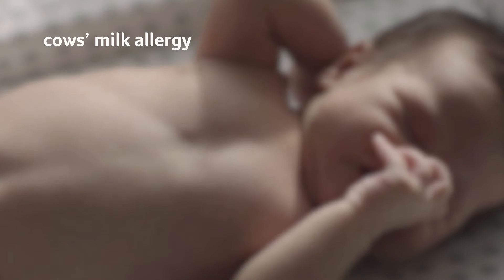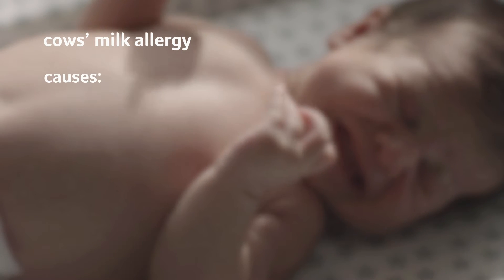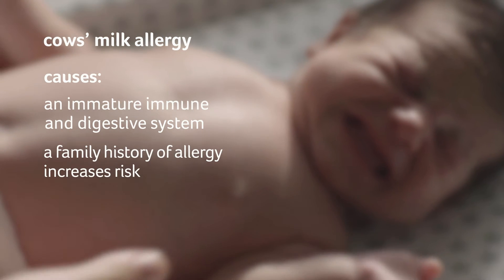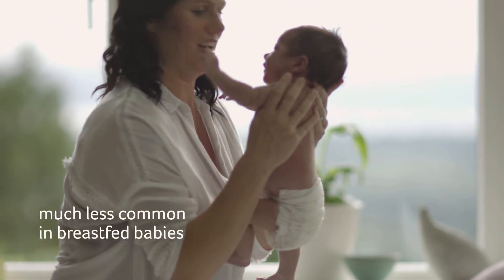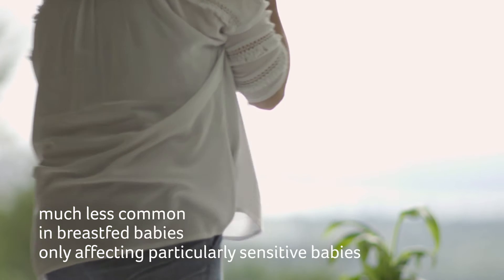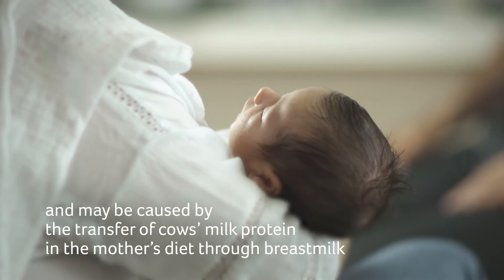Cow's milk allergy is the most common food allergy in infants and is a response to the protein in milk. Causes include an immature immune and digestive system, and a family history of allergy increases risk. Symptoms appear in the early weeks and months of life. The condition is much less common in breastfed babies, and may be caused by the transfer of cow's milk protein through the mother's breast milk.